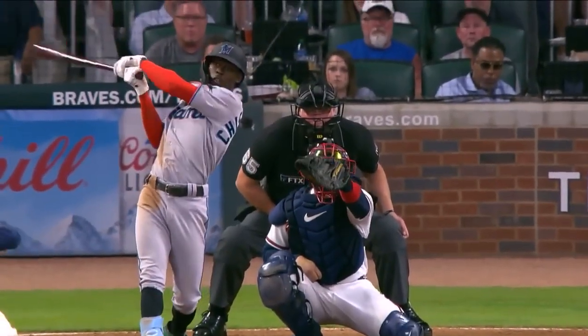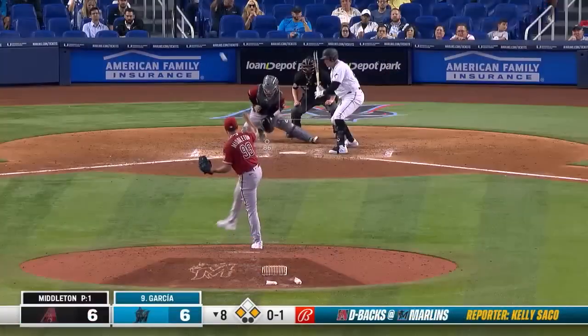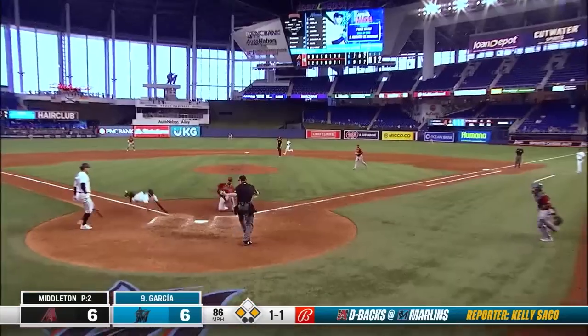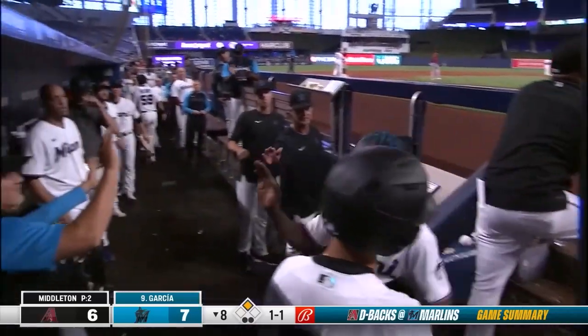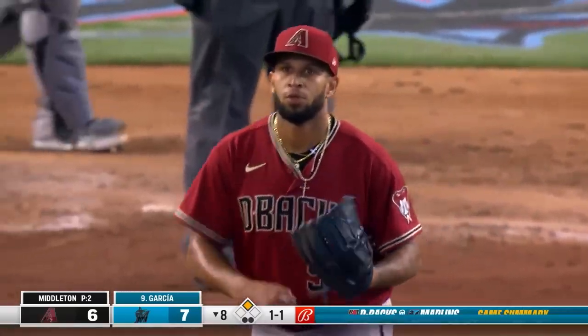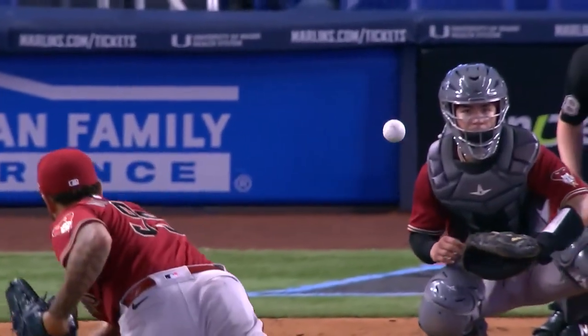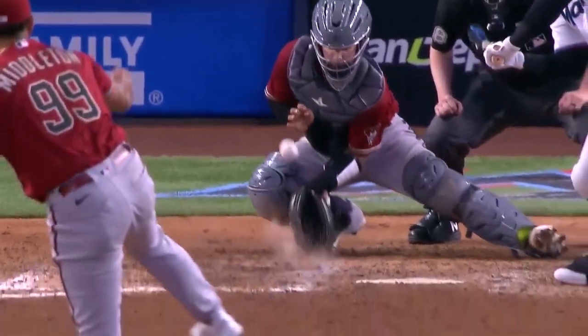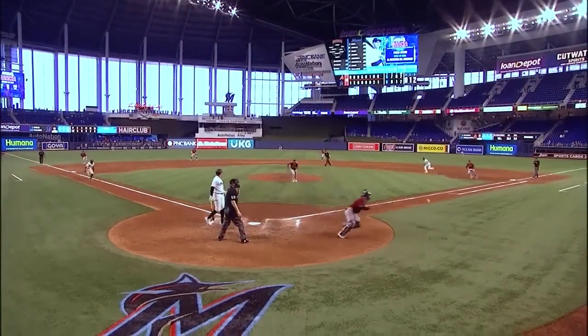Colin McHugh throws almost 80% breaking balls, and Jazz is hitting over .400 this season on breaking balls. And kicks away. Here comes Jazz. And save! Jazz comes in to score, and the Marlins take a 7-6 lead on a wild pitch. I'll tell you what, those Formula 1 drivers have nothing on Jazz Chisholm Jr. He's in the middle of everything. Put him anywhere in the lineup. Soon as that ball skipped away, there was no doubt — Jazz was coming.